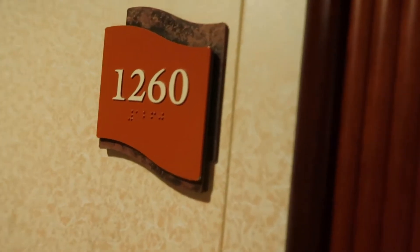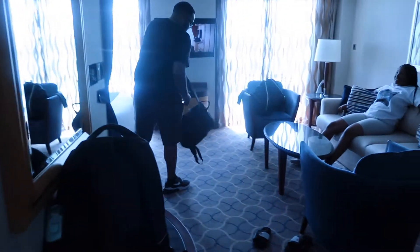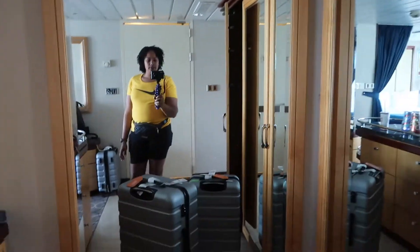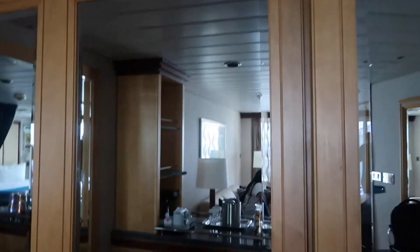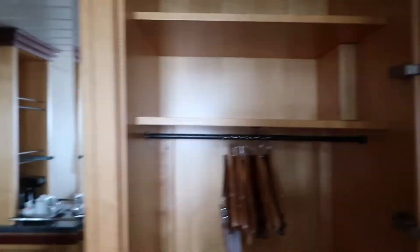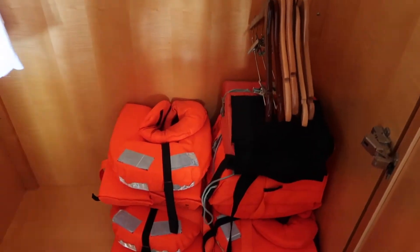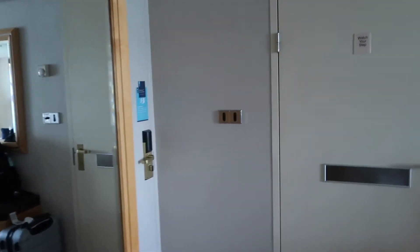All right, here we go — grand suite room 1260 on Navigator of the Seas. Come in, you have this nice area with mirrors, good amount of space where you can hang your clothes. Here's another storage compartment, more hangers, robes, life jackets in here, and the bathroom. You have a lot of storage here on this island.